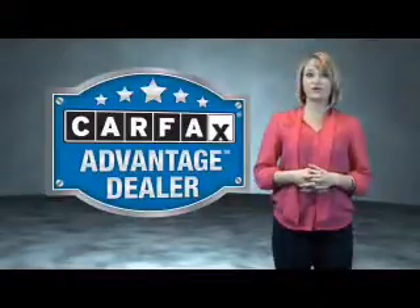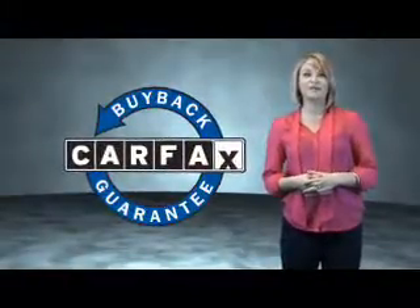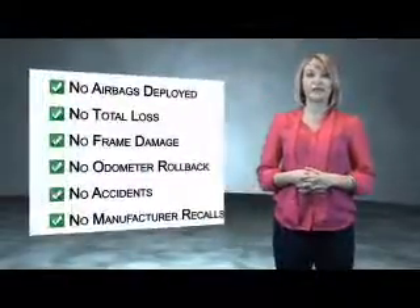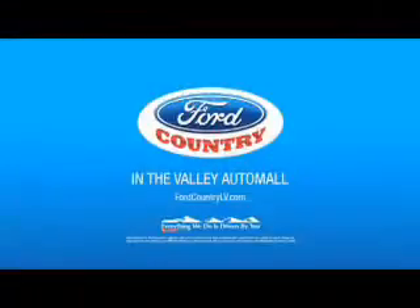This vehicle qualifies for the Carfax Buy Back Guarantee. Be sure to find a complimentary copy of the Carfax Vehicle History Report online or contact the dealership. Just saying — show me the Carfax. Visit Ford Country in the Valley Auto Mall today.